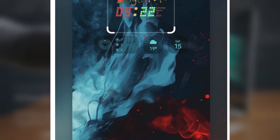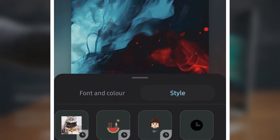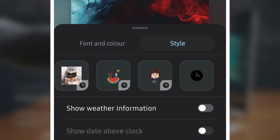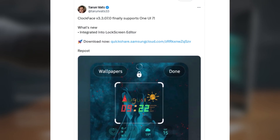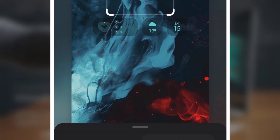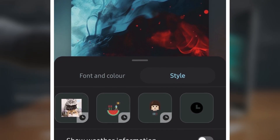And the best part? This update is available for a bunch of Samsung devices, including the Galaxy S25, S24, S23, Z Fold 6, Z Flip 6, and even the Galaxy A56. According to Taran Vats on X, formerly Twitter, this update bumps ClockFace up to version 3.30.7.0 and ensures full compatibility with Samsung's Android 15-based One UI 7.0. Now when you go to Settings, Wallpaper and Style, you'll see ClockFace options right there, making it way more convenient to personalize your lock screen.